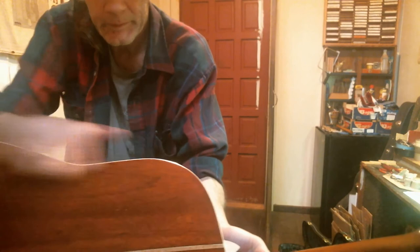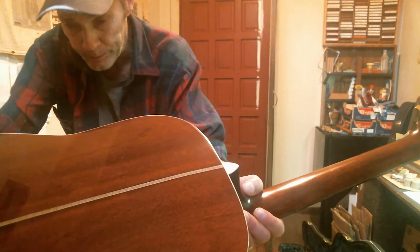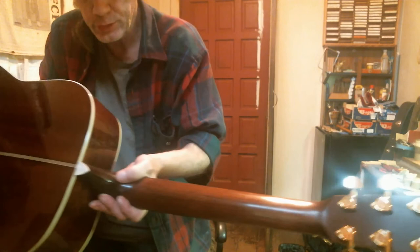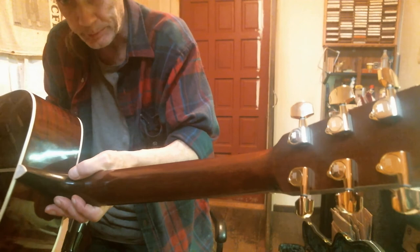Beautiful guitar. You can see it in person at the Gray Eagle Saturday. Show starts at 8, doors at 7. There'll be a silent auction and a lot of other cool stuff. It has a mahogany neck. And the tuners are Ping, 18 to 1 ratio — 18 to 1 ratio Ping tuners.